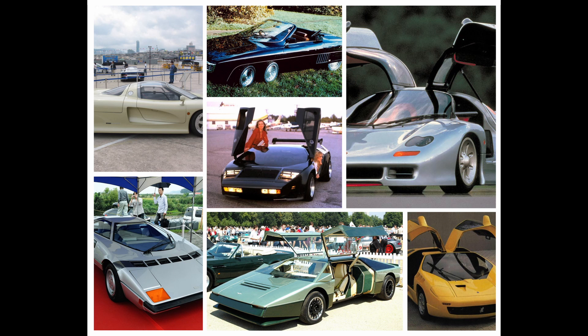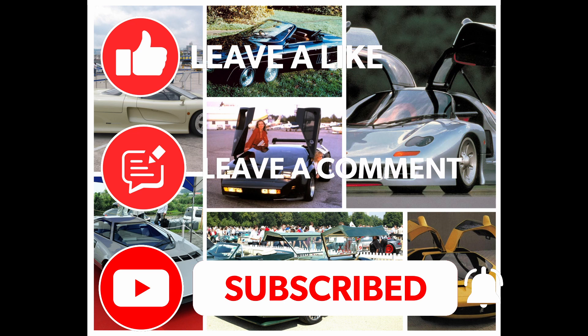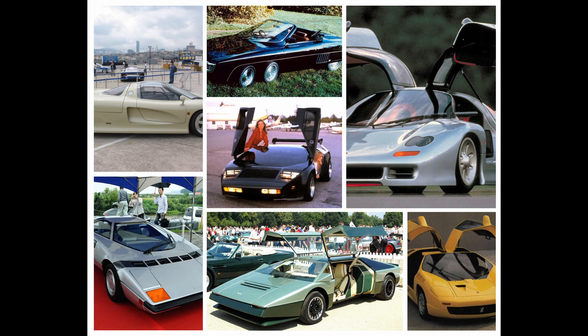We hope you enjoyed this look at our first 10 forgotten supercars. If you liked this video, please like, comment, and subscribe to our channel. Hit the notification bell so you'll be notified when more of these videos come out, as well as our other videos and live streams. Thank you for watching. Have a good day.